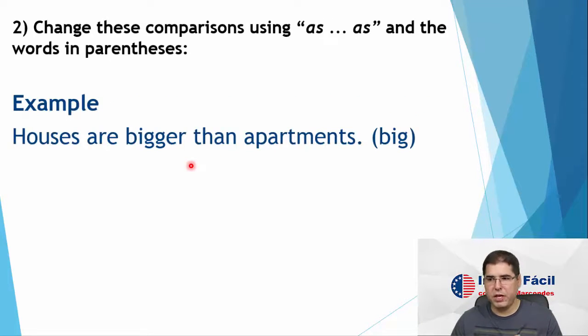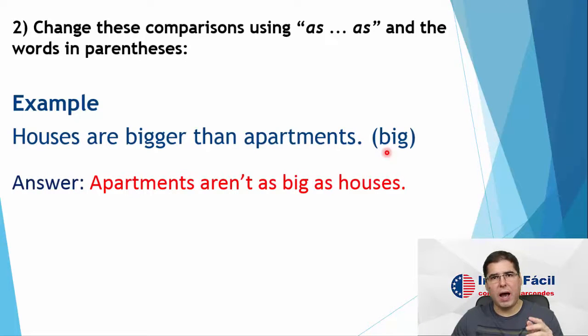Now number two: change these comparisons using 'as...as' and the words in parentheses. Example: houses are bigger than apartments. I want you to use 'big' and make the comparison using 'as...as'. How to do that? Apartments aren't as big as houses.